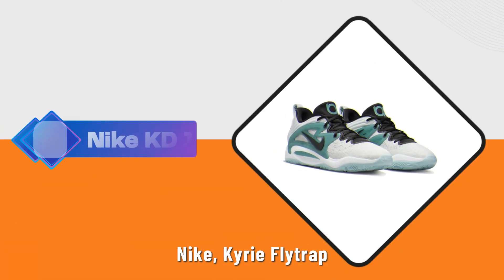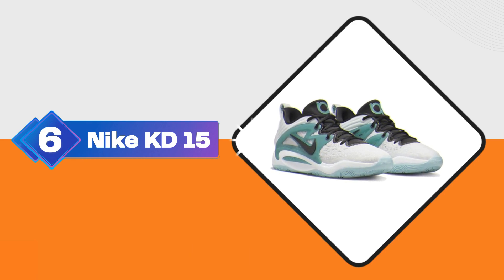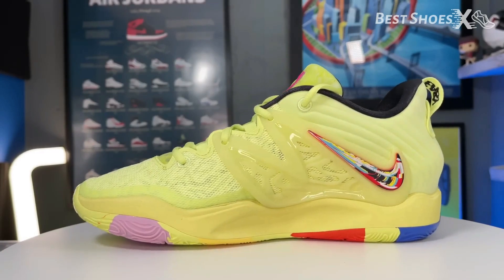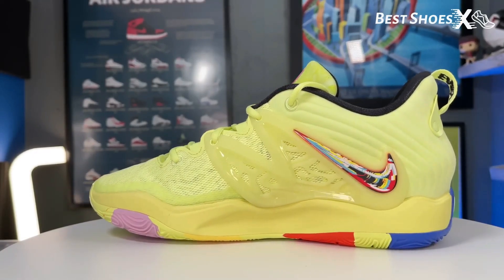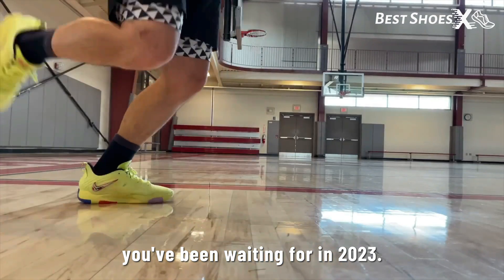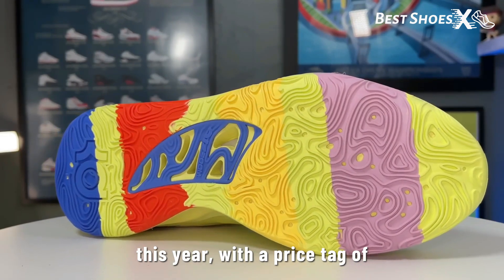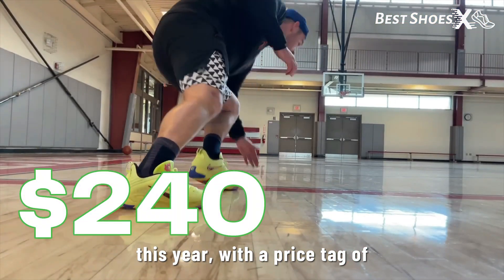Shoe Number 6: the Nike Kyrie Flytrap 5. Moving on to the next contender, the Nike KD15. If you're all about traction, this is the shoe you've been waiting for in 2023. The KD15 boasts the best traction among all Nike basketball shoes this year, with a price tag of $240.